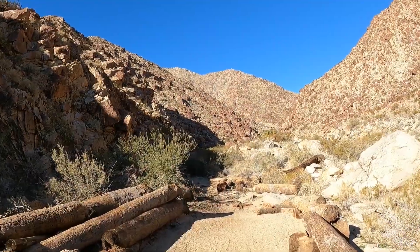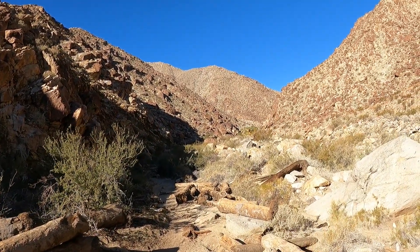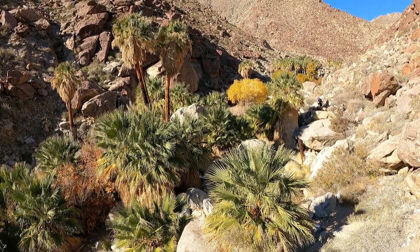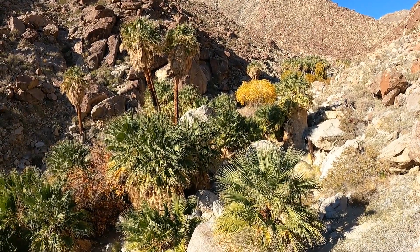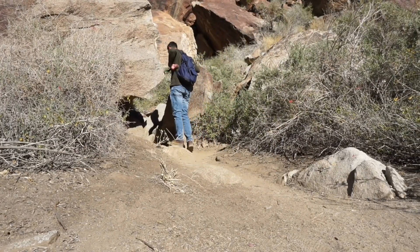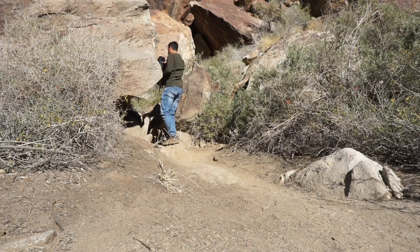There's something special at the end of this trail — we're almost there. To see such a beautiful oasis in the middle of the desert is fascinating. I want to get a closer look and of course reach the end of this trail.